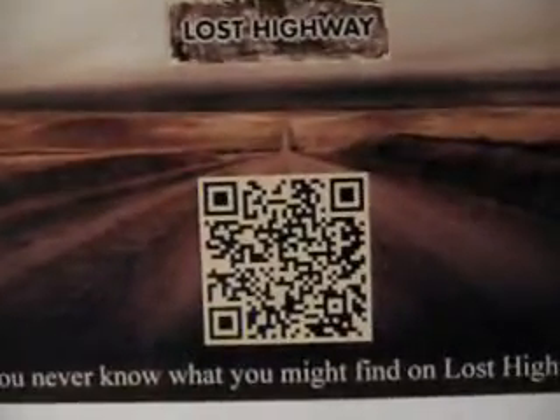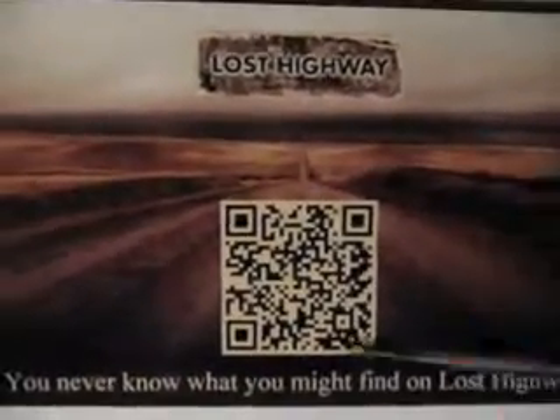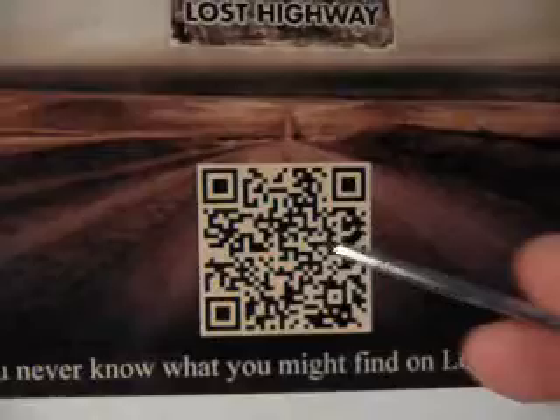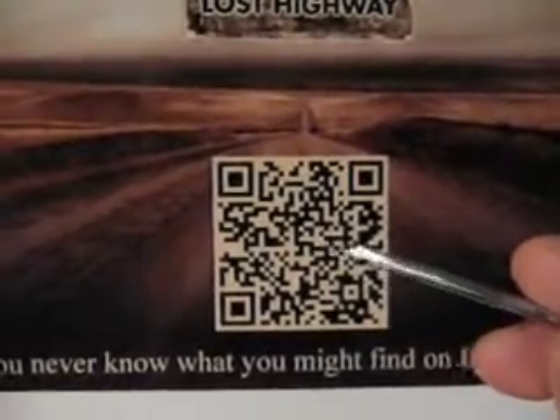Basically what we have here is the presentation layer for Lost Highway. We've placed a 2D barcode here which takes us to something that Lost Highway wants us to see on our phones. We've created a tagline at the bottom that simply reads: you never know what you might find on Lost Highway.